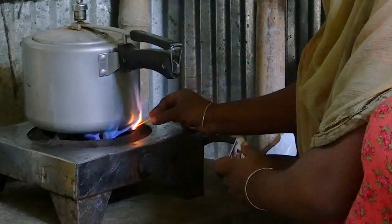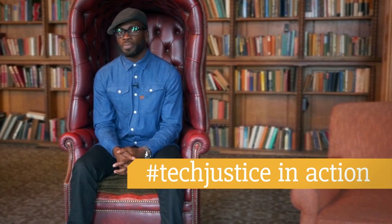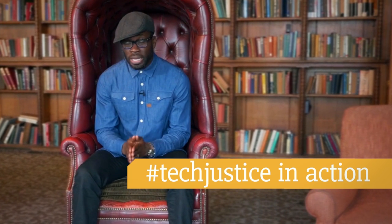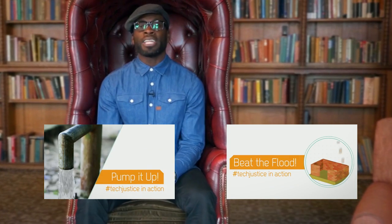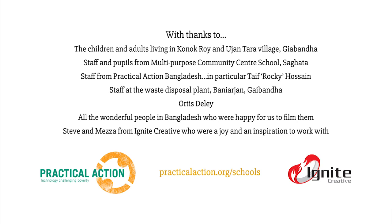So, fuel and fertilizer from kitchen waste. I told you these boffins in Bangladesh were something else. Biogas digesters are a fantastic example of tech justice in action. Tech justice is about giving everybody access to technology that is essential for life. To see more examples of tech justice in action, take a look at my other two videos: Pump it up and Beat the flow. Bye-bye.